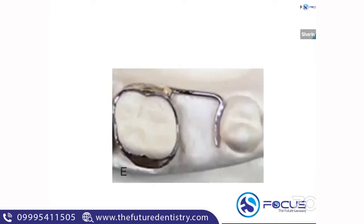The next image is a main space maintainer — a band and loop space maintainer in which the loop is halved. It is typically indicated if the permanent premolar is almost erupting or if the adjacent tooth is rotated.